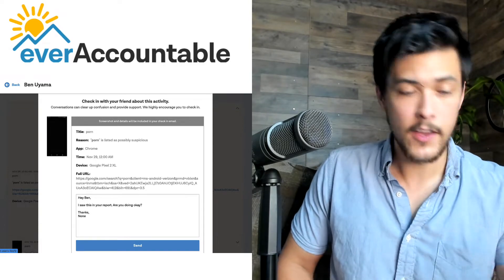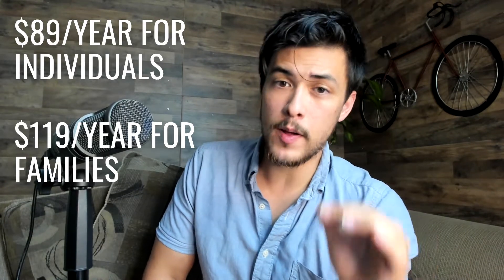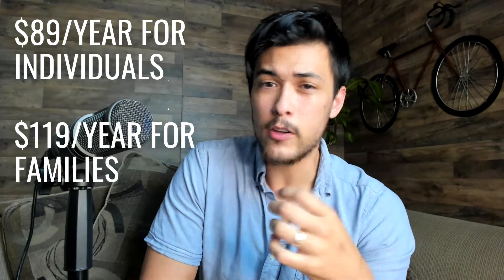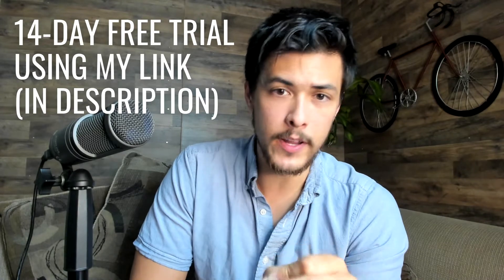Ever Accountable also uses screenshot AI to send screenshots of your phone — whatever you're watching, they're able to see it and report it to the accountability partner. Pricing is simple: $89 per year for an individual account and $119 per year for a family account, which is significantly cheaper than Covenant Eyes. You can get a 14-day free trial using the link in the description. I recommend Ever Accountable if you want just really good porn accountability reporting.